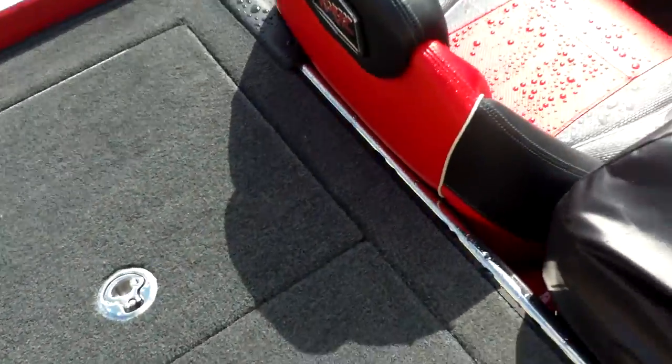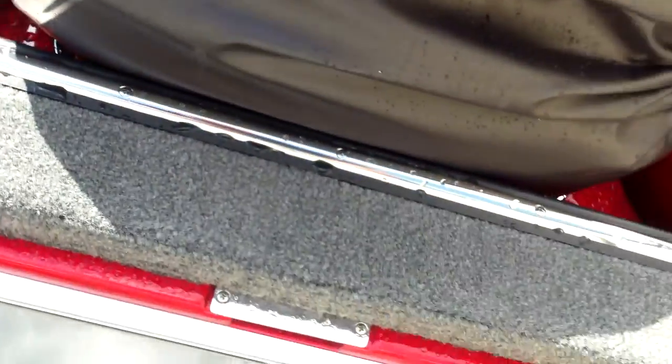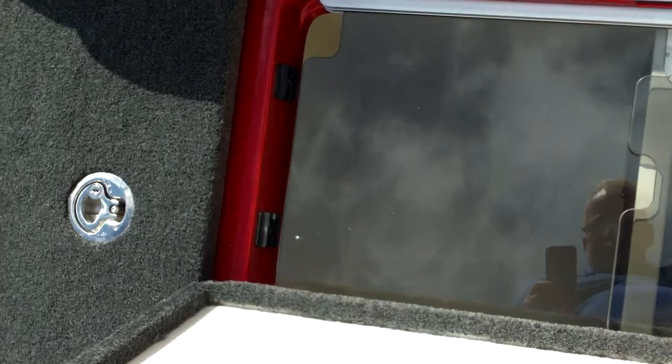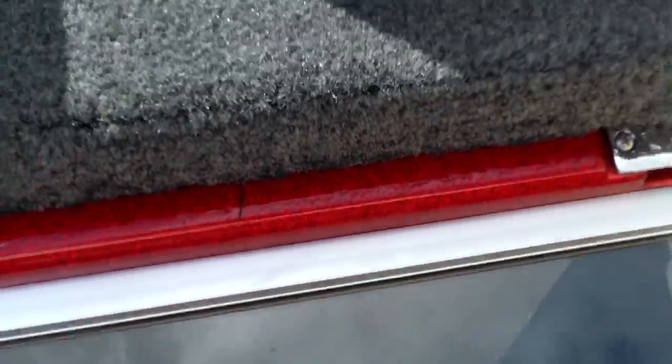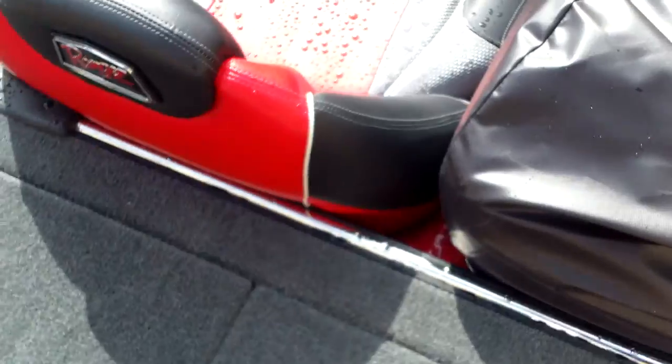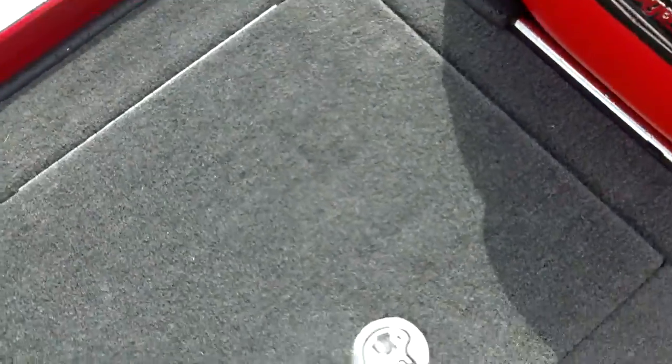All of these compartments are lockable. Looking into this live well, you can see it has a slide-top cover so fish don't jump out on you — it's a large live well. You and your partner can compete against each other, keeping the small ones on one side, with each of you on each side.